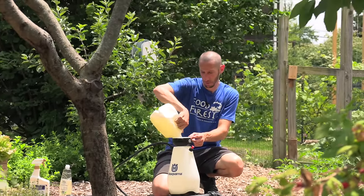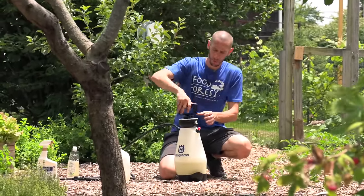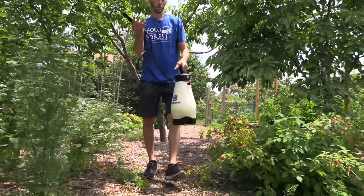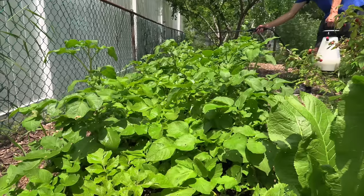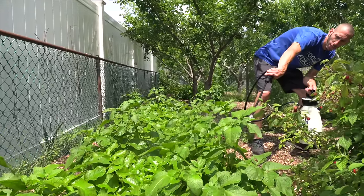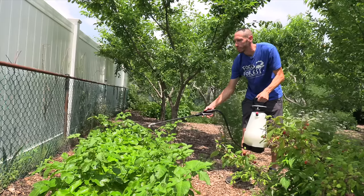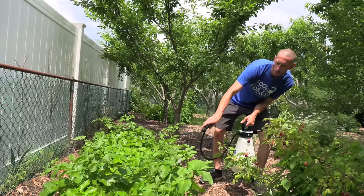We'll pump this up and move over to spray our potatoes for the Colorado potato beetle. One of the reasons I'm spraying this on the potatoes is because I read it'll help prevent the eggs from hatching and the larvae from molting for the Colorado potato beetles. We want to make sure we're getting the undersides of the leaves too. The neem oil is also going to help with some fungicide issues. It won't actually kill the potato beetles, but it will stop the spread, stop them from eating, and kill a lot of their young.